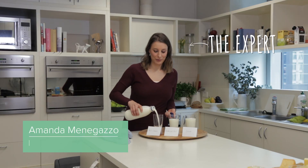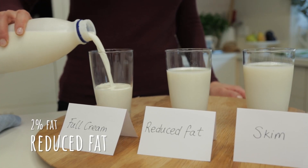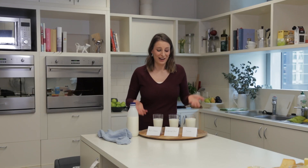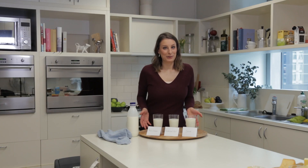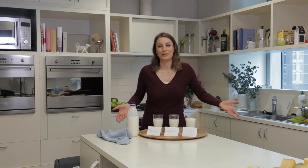The difference between full cream, reduced fat, and skim milk is just the fat content. Full cream has about four percent fat, reduced fat has about two percent fat, and skim has virtually none. They're all relatively low in fat, and you can choose based on what you like best. A lot of people think skim milk and low-fat milk are watered down or have sugar added — they don't. So you can feel good about whichever choice you make.